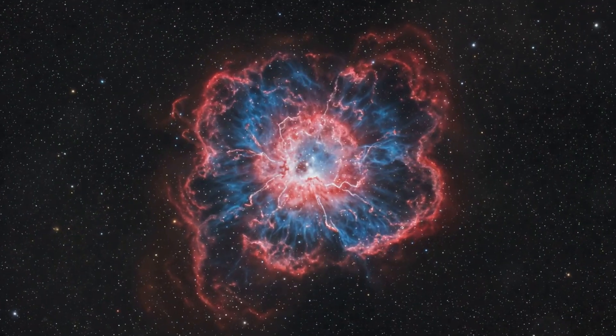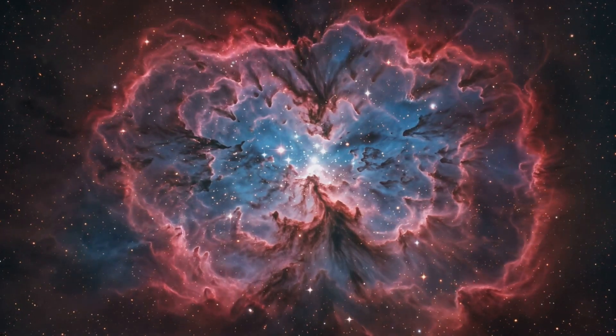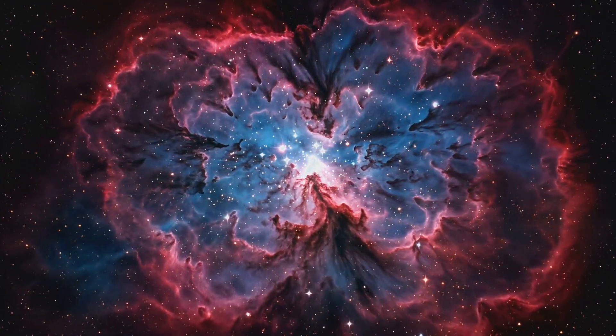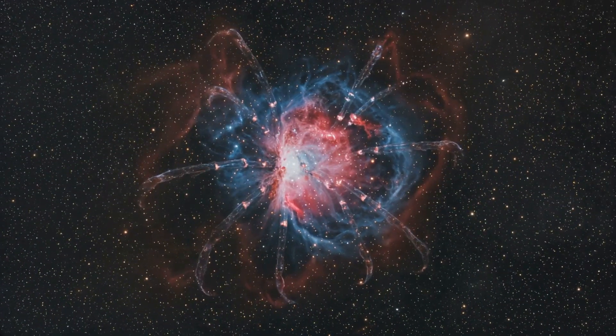Now, you might be curious why it's called the Tarantula Nebula. Well, through a telescope, its filaments and tendrils look like the legs of a giant cosmic spider. But don't worry — this spider is way too big to crawl into your room at night.